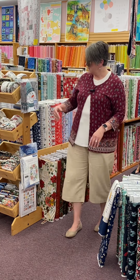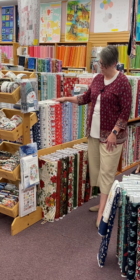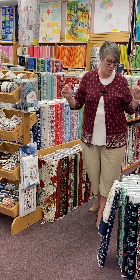This one has been in for a little bit — it's more winter than Christmas. It's called Nordic Cabin from Benertex, and that is also here. We've kind of created this whole Christmas section back here with the new and the old.